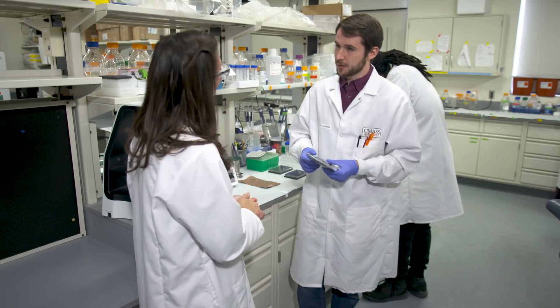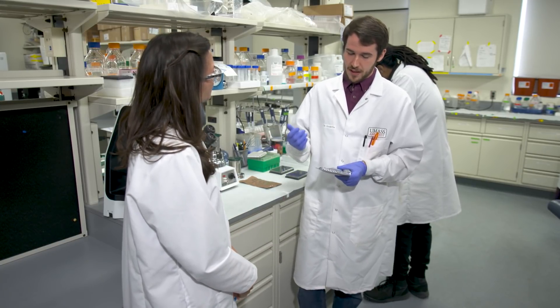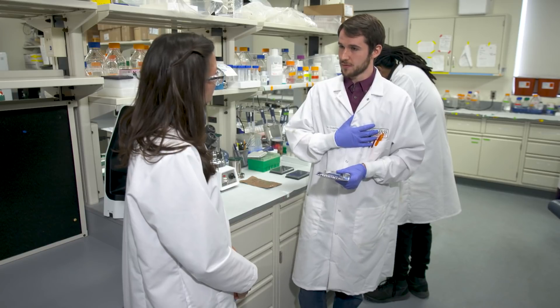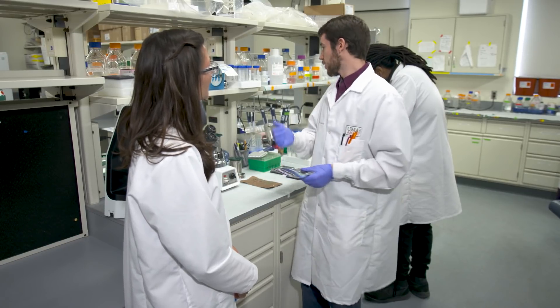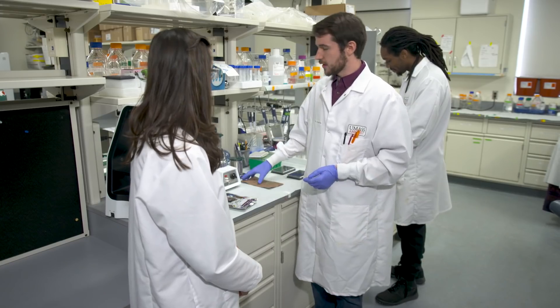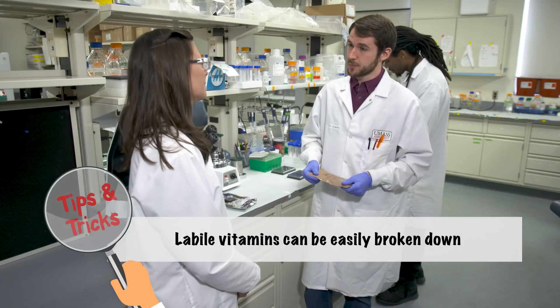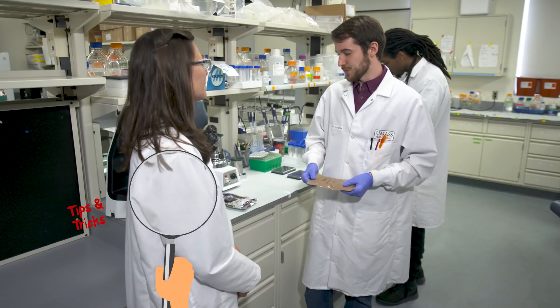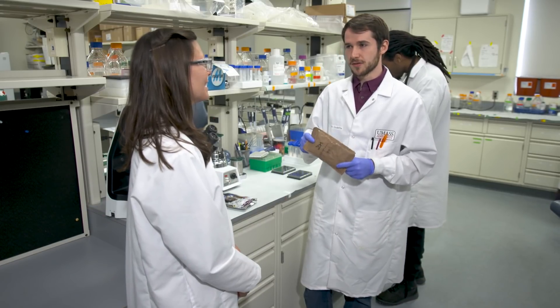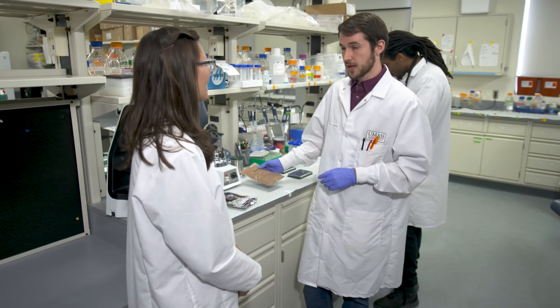We are looking into the degradation of vitamins during storage in astronaut food. We utilize different methods. I use a fluorometric method for detection of vitamin B, and my coworker Will uses an LC method for vitamin C. Vitamins B1 and C are indicative to us as highly labile vitamins — they degrade very quickly and are very sensitive to temperature. This is a typical sample: a brown rice product that NASA provides, which is very high in vitamin B1.